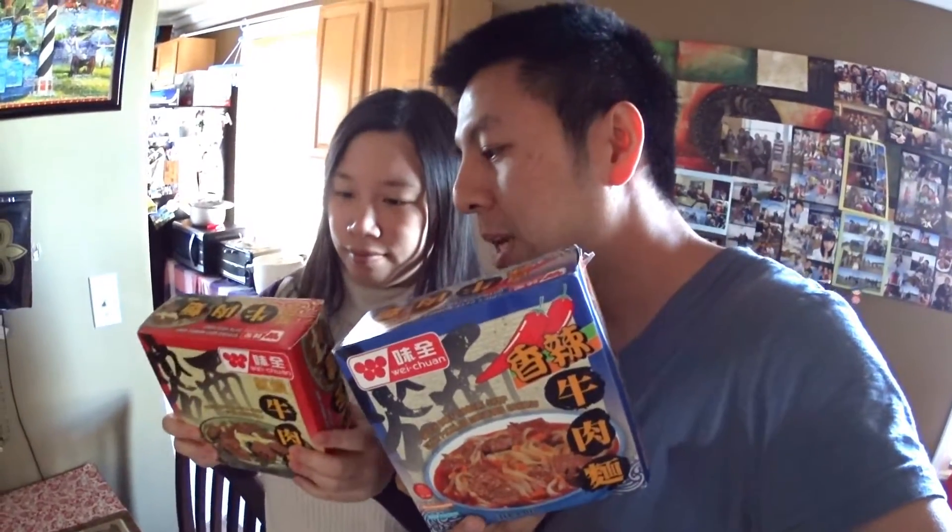Hi everyone! Today we're trying out these microwavable beef noodle soup. This is a very famous Taiwanese dish — niu rou mian. It's my absolute favorite Taiwanese dish. And they have these in America.